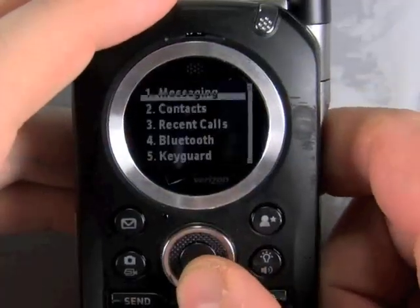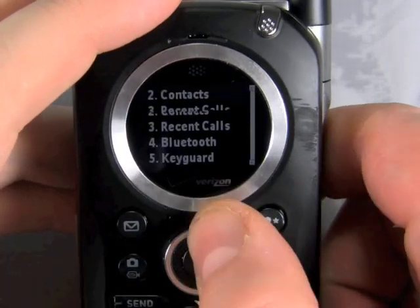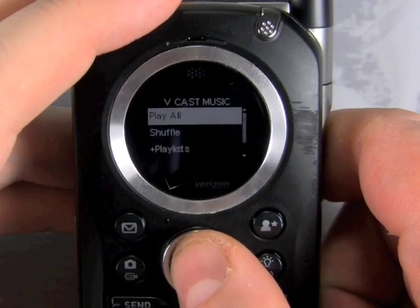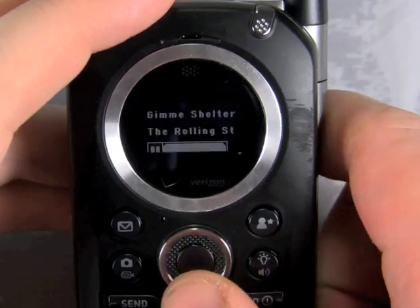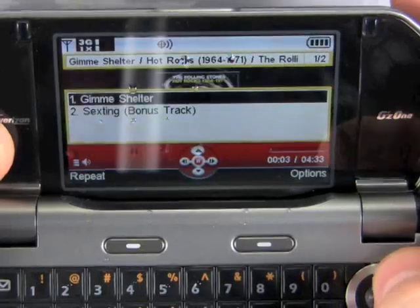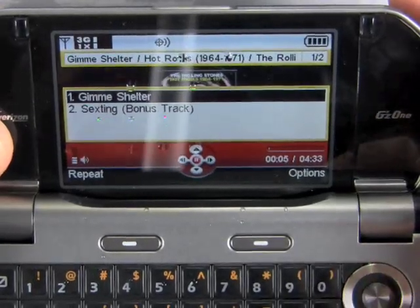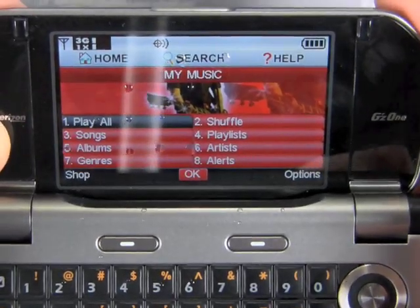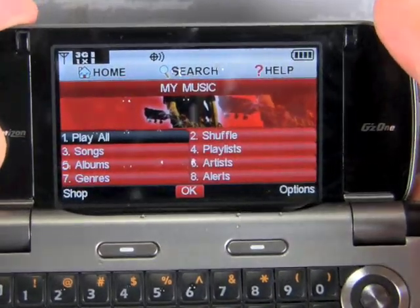The phone does have some other multimedia features too. It's got a music player on board so that you can play your music or buy tracks from the Vcast Music Store. The Vcast Music Store really isn't a very good experience — it's kind of slow and sluggish, and the tracks are kind of pricey. They cost $2 each, whereas the competition is really selling music for about $1.